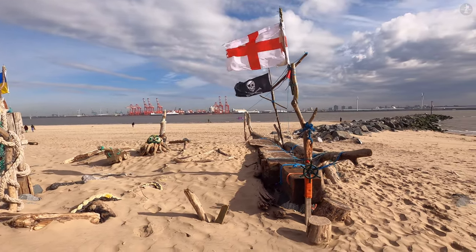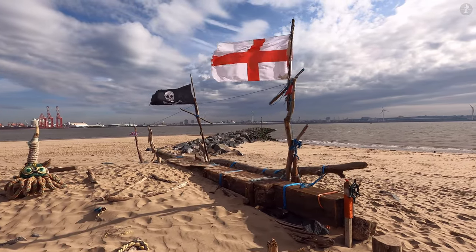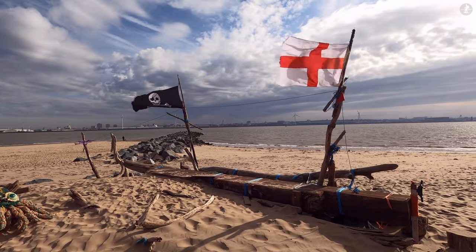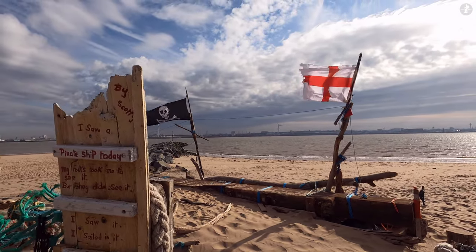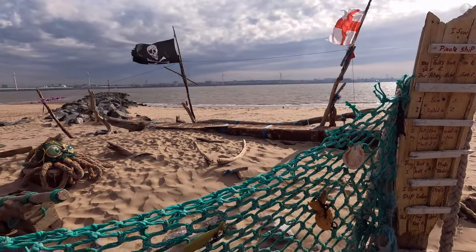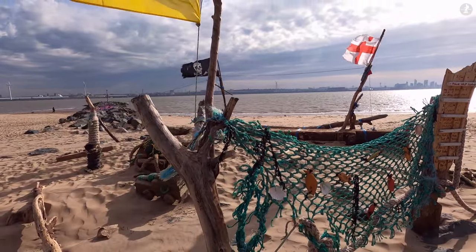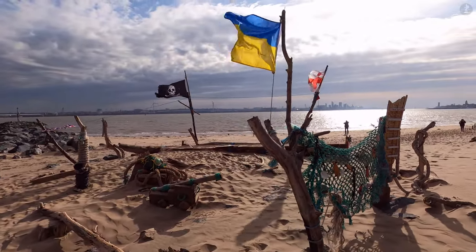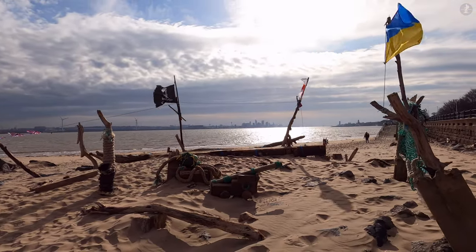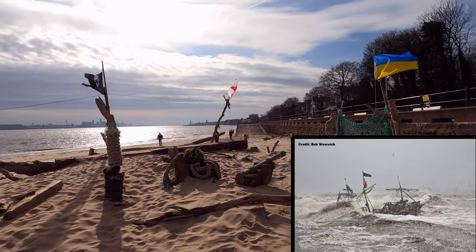A popular spot for families and other visitors on a day out in New Brighton, this is the Black Pearl Driftwood pirate ship, which dates all the way back to the year 2013. So the Black Pearl is a fairly new landmark of this seaside town, and it was built out of driftwood by two artists, Frank Lund and Major Mace.